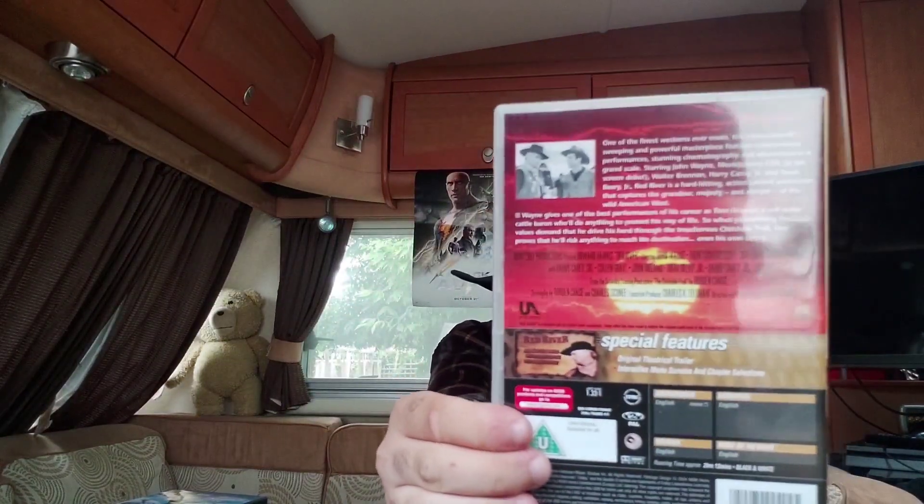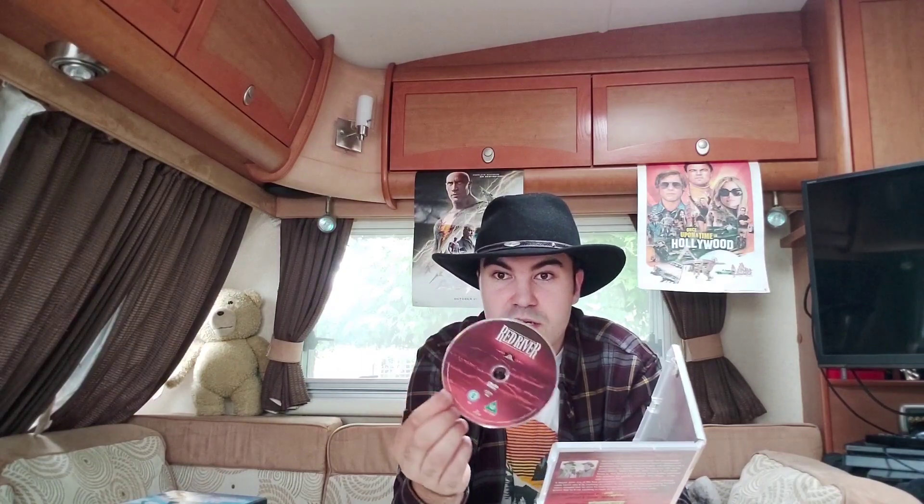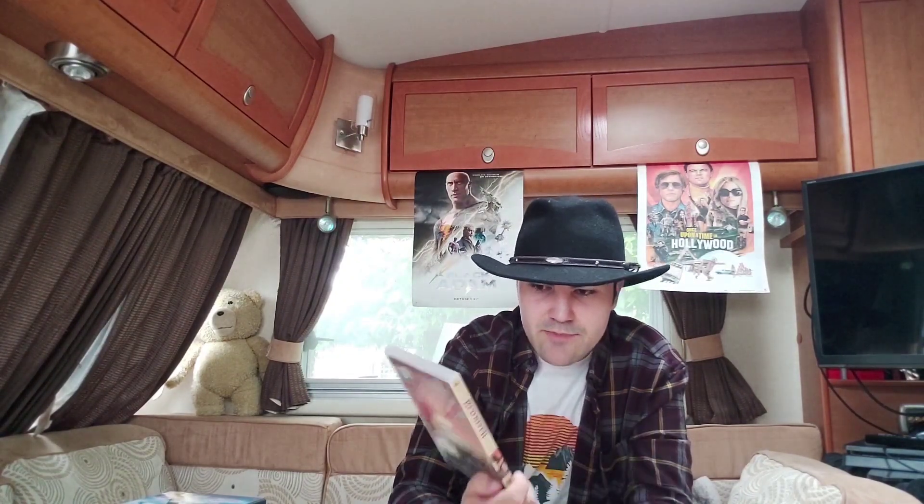I did check the DVD release for this one. It says it has an original theatrical trailer but when I plugged it in there was no trailer — so MGM's DVD is misleading. That's very upsetting. But you do get the movie and it looks great. This is a region two disc. Here's 'Red River' — it also said it had a trailer but it didn't, so that's number nine.